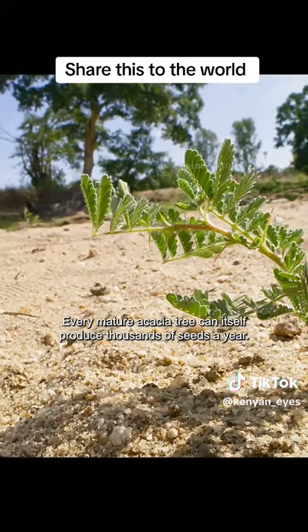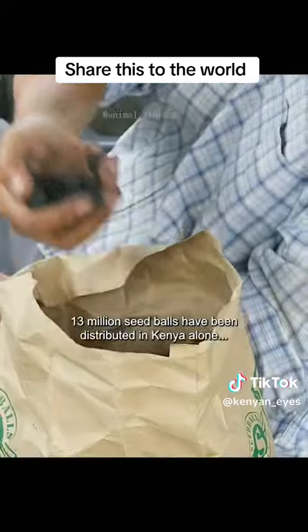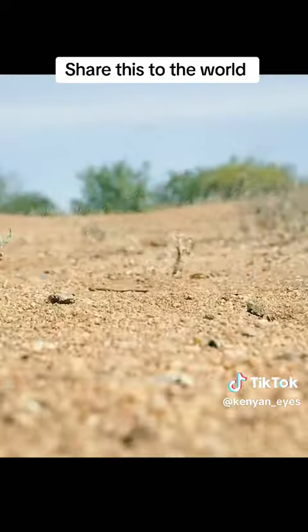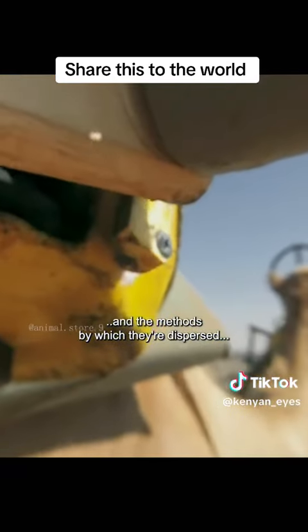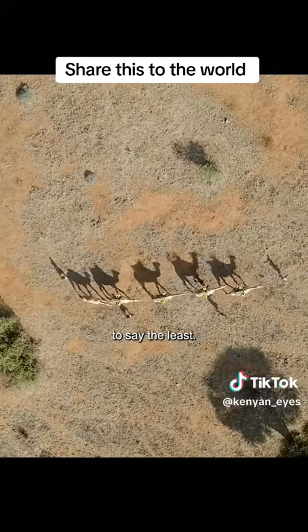Every mature acacia tree can itself produce thousands of seeds a year. Thirteen million seed balls have been distributed in Kenya alone. And the methods by which they are dispersed are ever more inventive, to say the least.